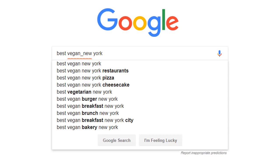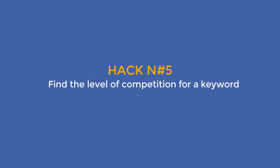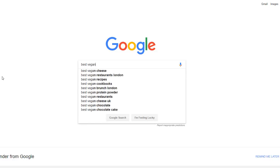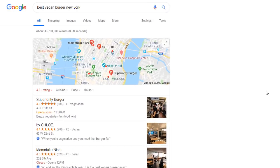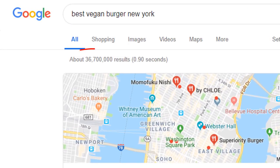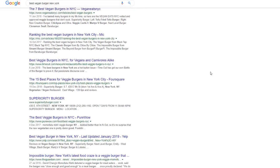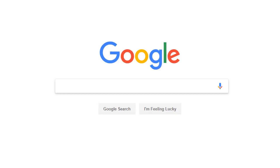Hack number five: find the level of competition for a keyword. Not all keywords are worth pursuing — the more businesses competing for a keyword, the more difficult it will be to rank. Let's use the key phrase best vegan burger New York. If you type that in the Google search box you get about 36.7 million results, but those results include every page that contains either all those words or just some of them. To truly understand the competition level, you want to see all pages that include every single word in their title.